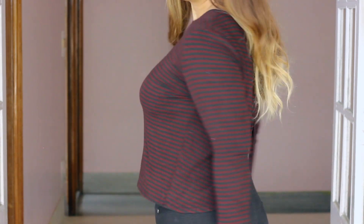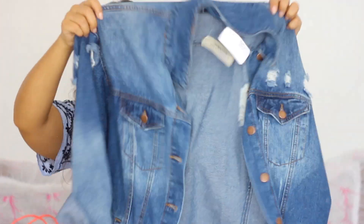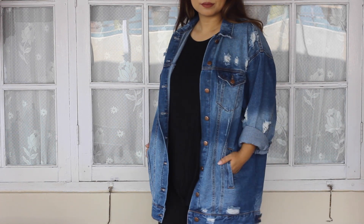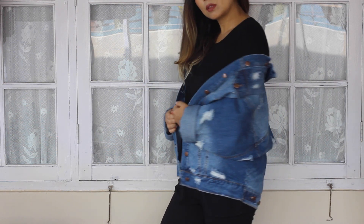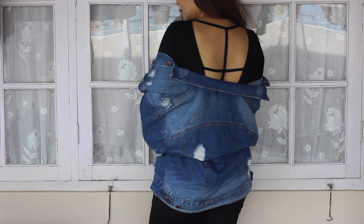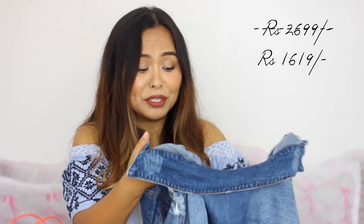Next I got this distressed denim jacket and it's huge — it's an oversized jacket. I've always wanted an oversized jacket like this, especially when it starts raining suddenly and the weather changes. This one is easy to slip over anything, it looks good over everything, and it had 40% off so I simply had to pick it up.